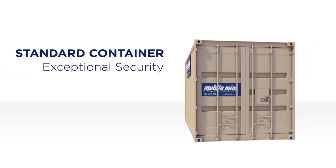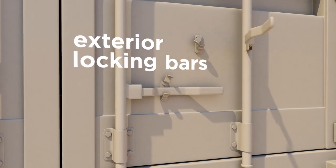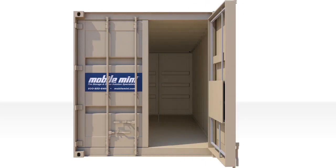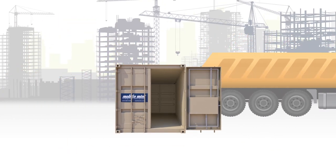Our standard containers combine exceptional security with excellent value, utilizing exterior locking bars for access, and may require an extra hand. This system is ideal for construction situations where access is infrequent.